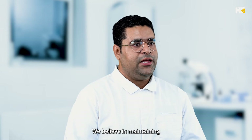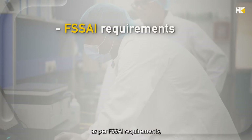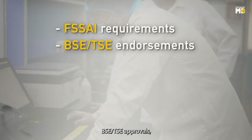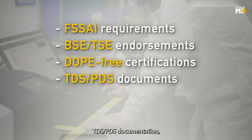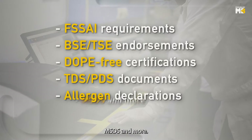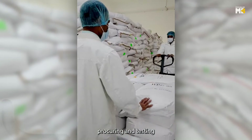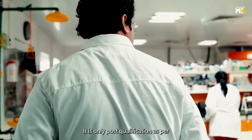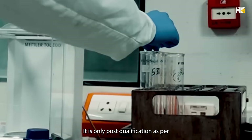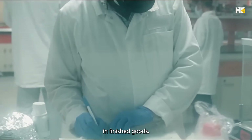We believe in maintaining all the set quality standards as per FSSAI requirements, BSE-TSE approvals, DOPE-free certification, TDS-PDS documentations, allergen declaration, and MSDS. This also includes vendor selection, vendor qualification, and procuring and testing these raw materials in-house as per global standards. It is only post-qualification as per the regulatory standards that they are used in finished goods.